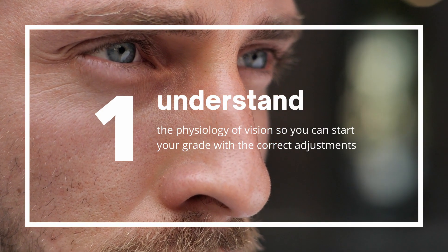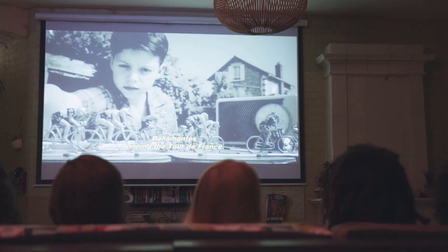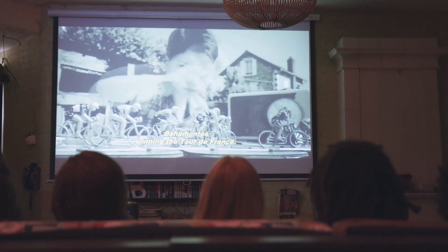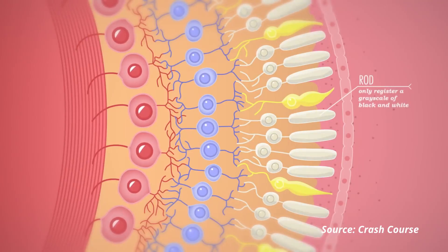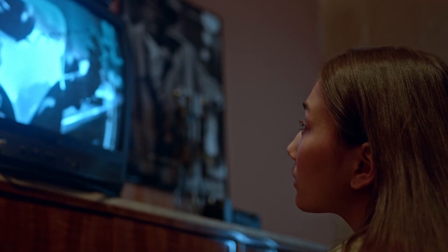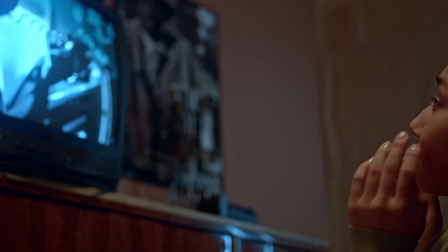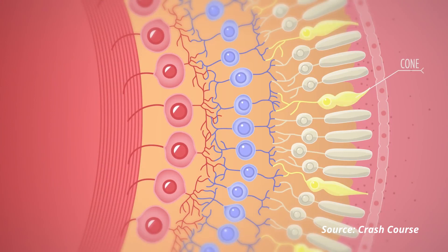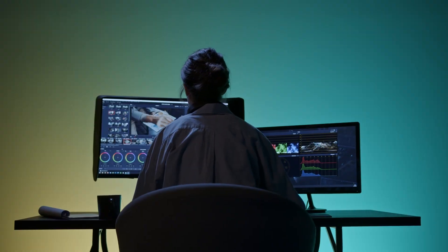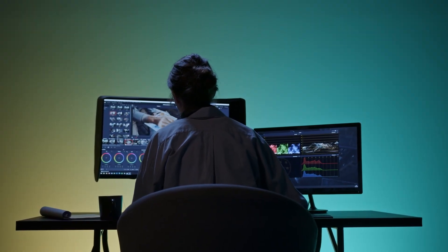Our first point actually relates a little bit to science, more specifically the physiology of the human eye and how vision works. Our eyes are very sensitive to luminance and changes in brightness or issues with exposure. The reason for this is because we have 120 million rods or light sensitive cells at the back of our eyes. Our eyes are decent at detecting changes in color, but we aren't as sensitive to color as we are to luminance, because our eyes have only 6 million cones or color sensitive cells. What does this mean in a more practical sense for us as colorists when we are grading?